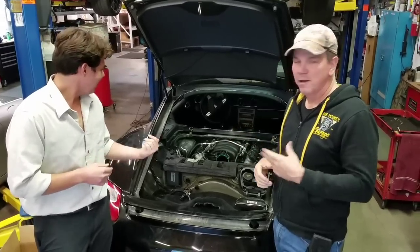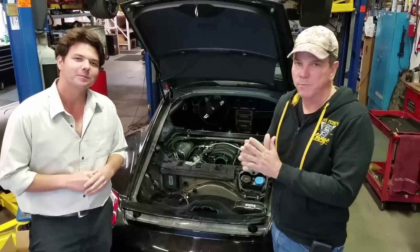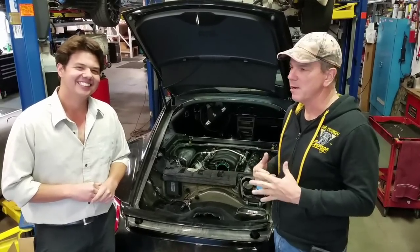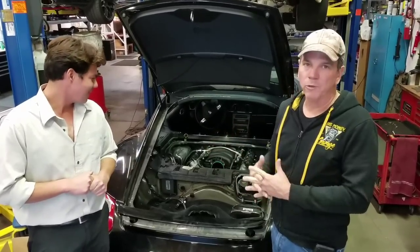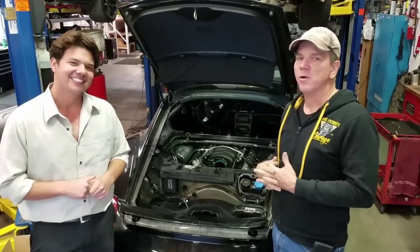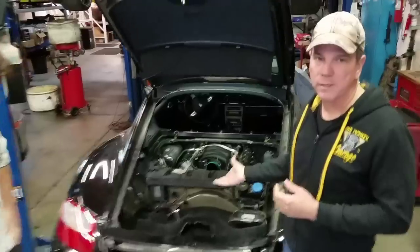We are Renegade Hybrids - we're the ones that do the V8 conversions to Porsches. Some people refer to us as the Antichrist, other people refer to us as a damn good company. We've been around for 35 years and we put really big amounts of testosterone in little cars. We just hung this motor in the car today.